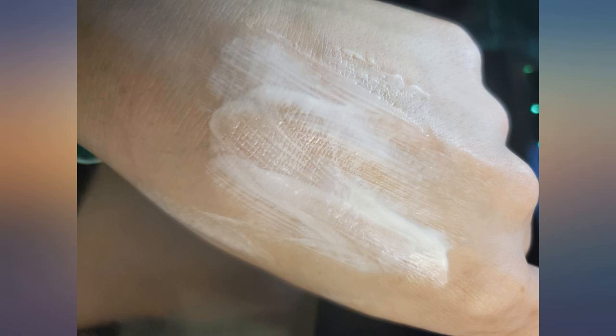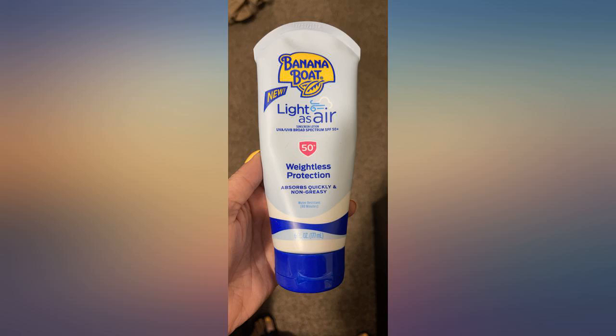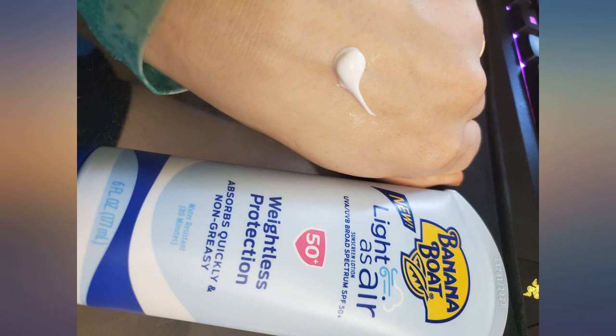The texture is kind of whipped compared to other sunscreens I've tried. On my body it's more matte since my body skin is a little dry compared to my face. I will continue to buy this unless I find something else I like more.